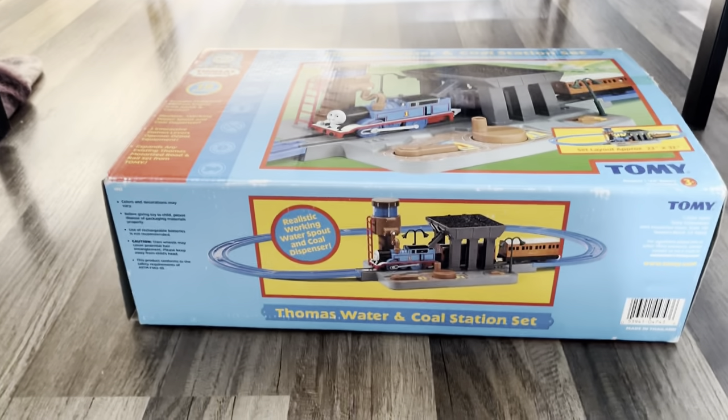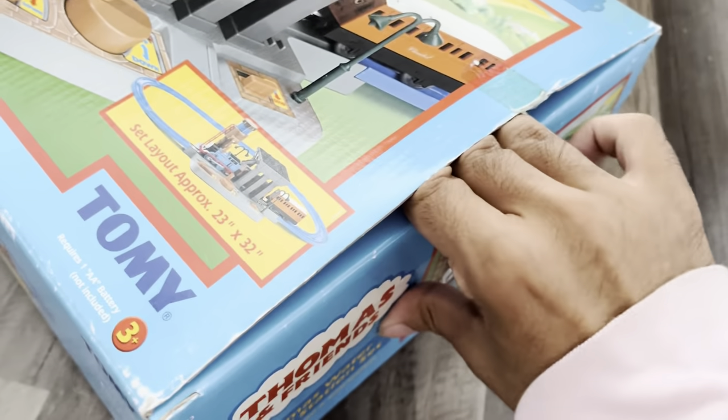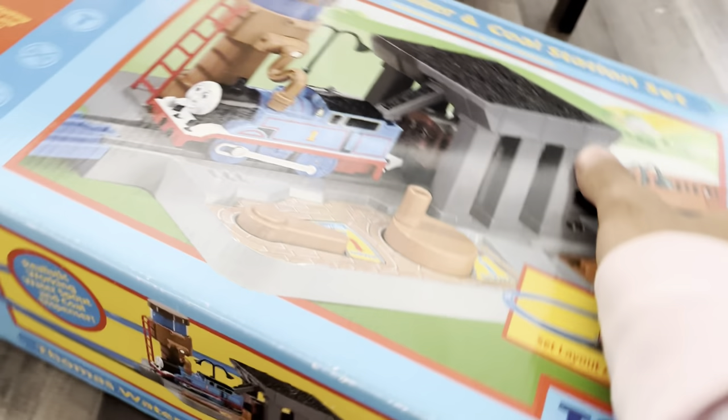Hey guys, my name is Cia Rontine Jr. and today we have a very, very exciting unboxing. It is the Thomas Water and Coal Station set, which is very amazing because I always love anything Thomas related and I've always wanted to get this set ever since I was a kid.